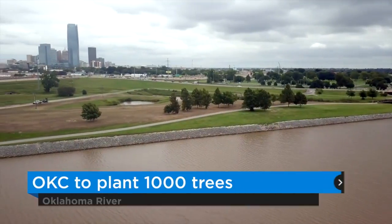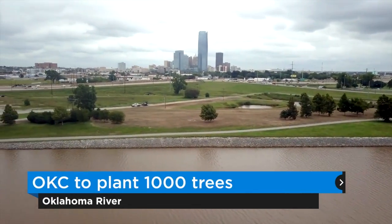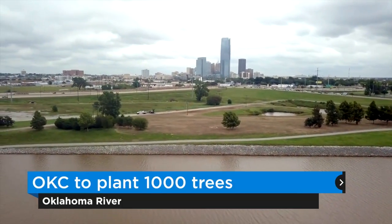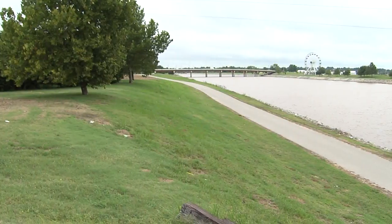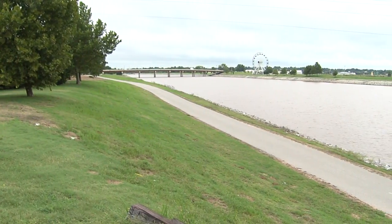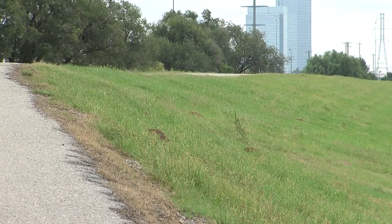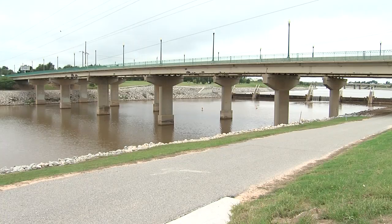There's a three-and-a-half mile strip between Harvey and a little bit beyond Portland on the north side of the river. It has a few trees but not very many. We're going to plant almost a thousand trees along that strip, probably put in 40 to 50 benches, and make it a place not only for people that ride their bikes fast but also for people that want to walk or run, and really enhance that area for the natural beauty that can exist in Oklahoma for people to enjoy.